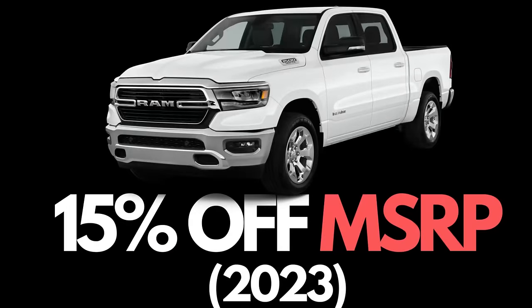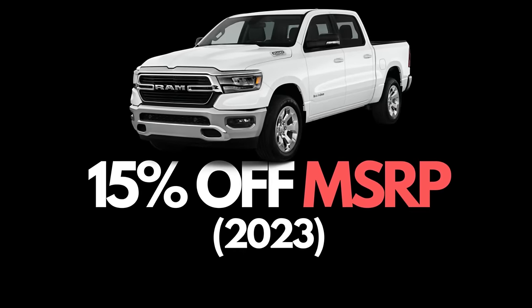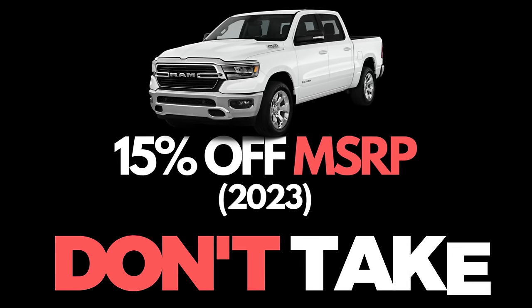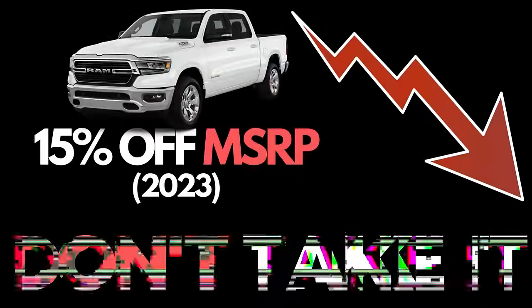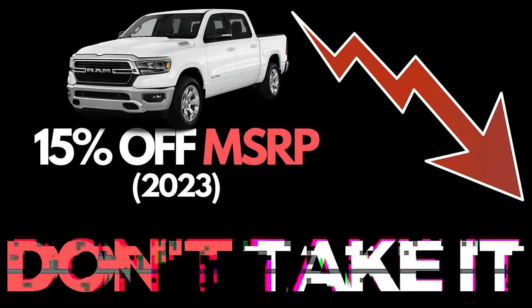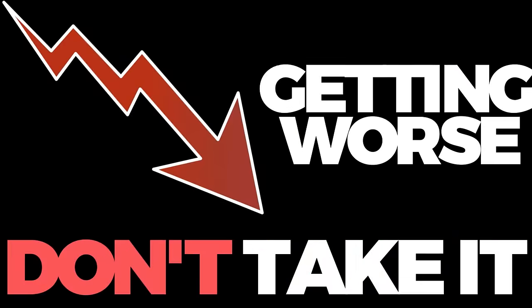Ram is trying to trick you into buying one of their 2023 leftovers by offering you a 15% discount from the factory. Don't take it, because there's already a 20% loss in year-one value from it having sat at dealership lots, and it's only going to get worse because this is an aging model.